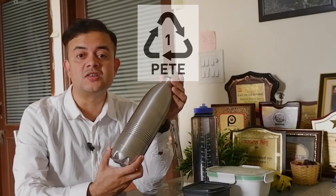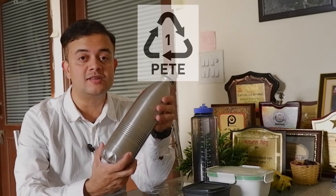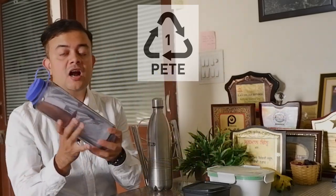Many environmentally conscious friends recycle PET bottles and use them as fridge or water bottles. Recycling is good for the planet, but not at the cost of our health. Why buy it in the first place? I use a steel water bottle like this — a Milton water bottle, made in India — which is absolutely safe.